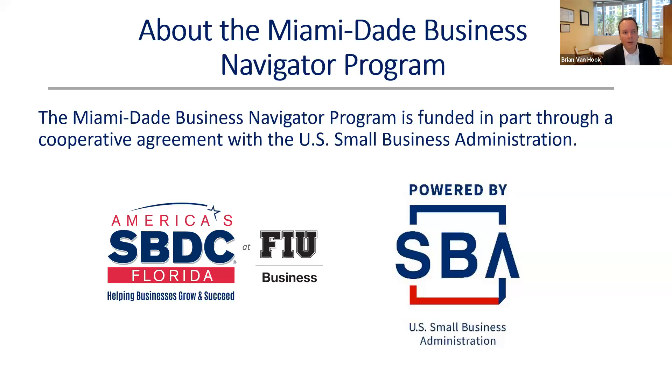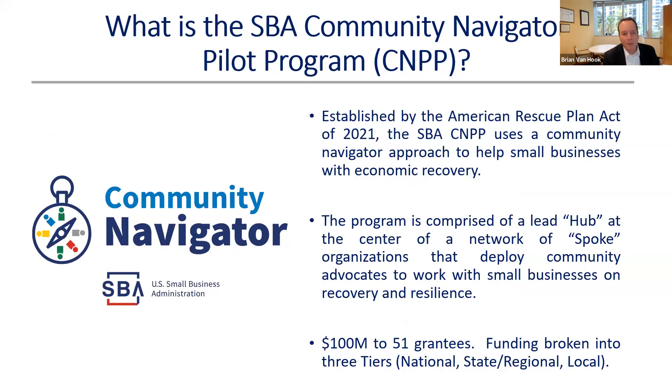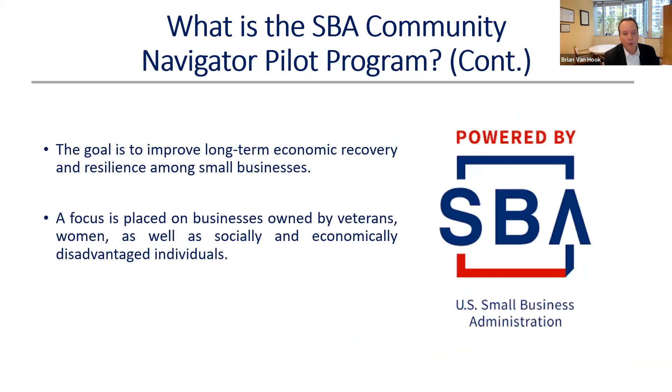Quick background on the Miami-Dade Business Navigator Program: it's funded in part through a cooperative agreement with the U.S. Small Business Administration, the SBA. The Navigator Program was created in 2021 to help small businesses with economic recovery. We have a number of great community organizations — SBDC at FIU is the lead or hub, and we're working with other spoke organizations in the community collaboratively to help local small businesses in Miami-Dade County.